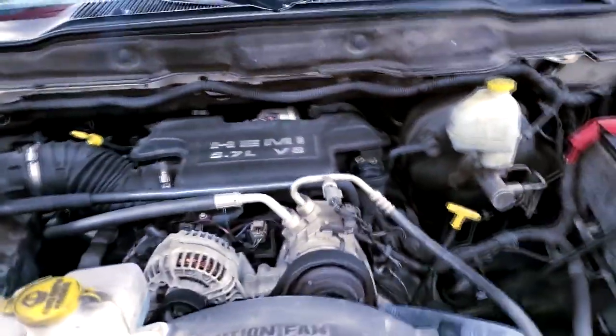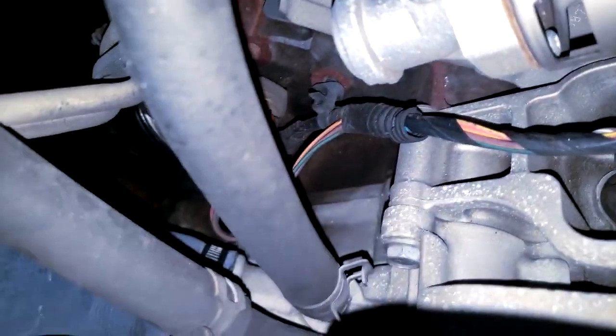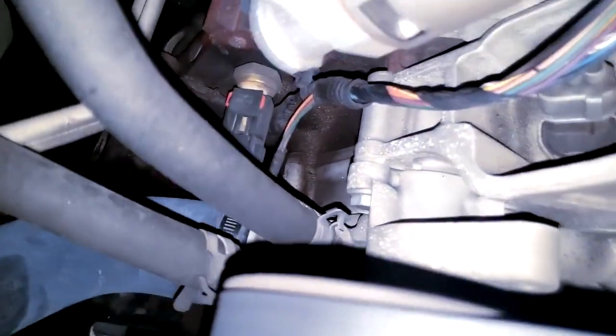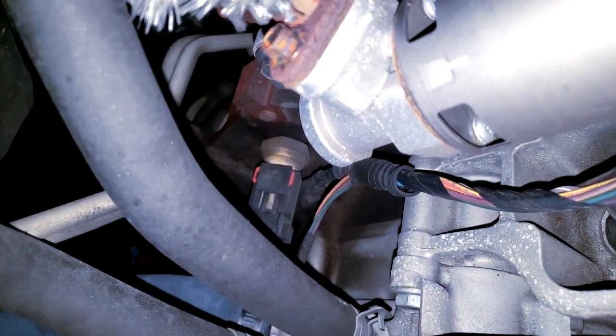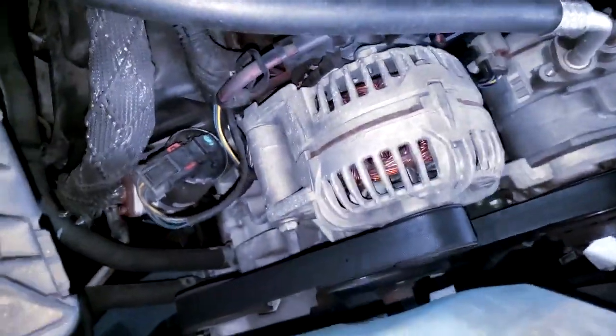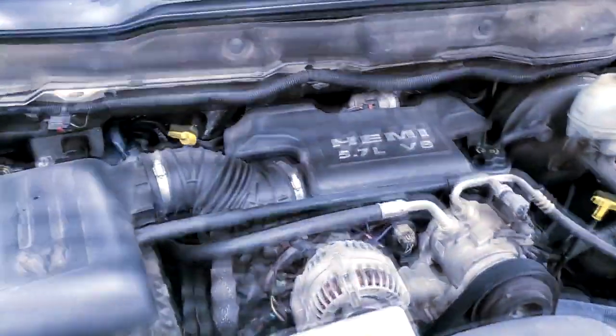We're under the hood of the 5.7 Hemi. Typically what we end up replacing is this oil sending unit — you can see it there. The oil temperature switch is down there as well. The proper way to handle no oil pressure on a gauge is to remove the sending unit, install a mechanical gauge in its place, start the car, and see if you're getting oil pressure. The mere fact that the engine was running with no knocking or unusual noise is a good sign, but I don't want you to go by that alone.